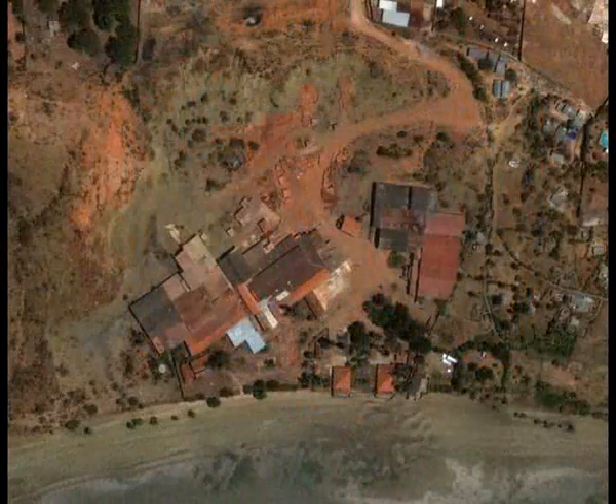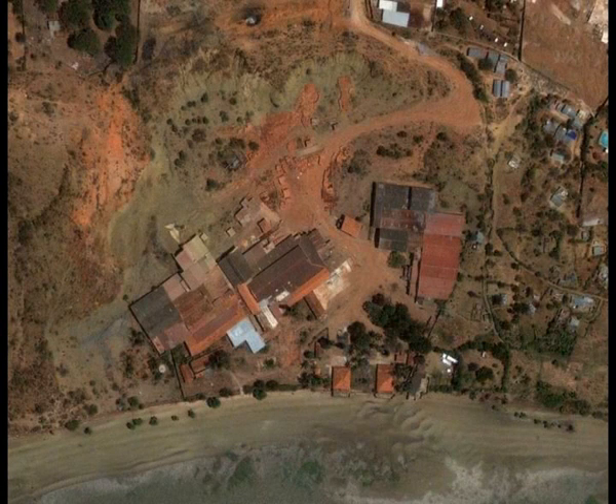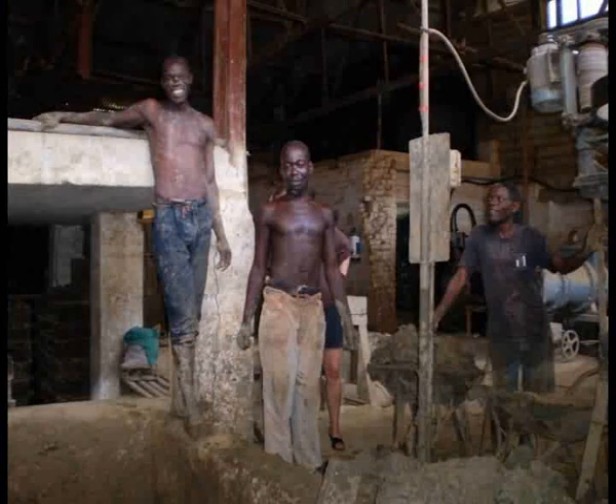The start of the manufacturing process takes place in Mombasa on the eastern Kenyan coast. Since the start of CO2 operations on this site, more than 100 additional jobs have been created at the works, supporting the local community.